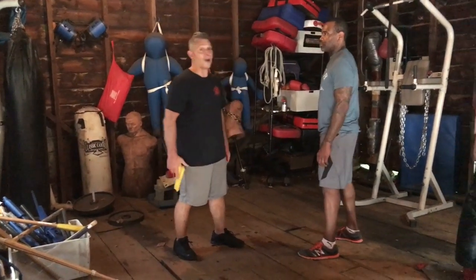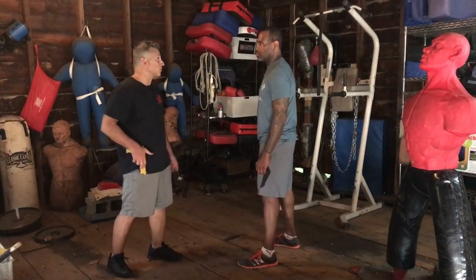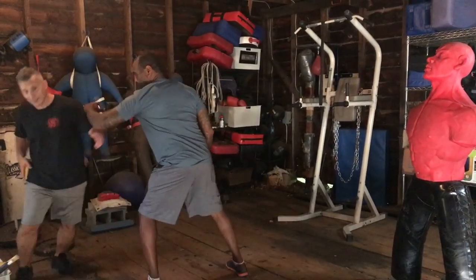Let's say I have a firearm and it's in a holster — this fight goes and he goes at me, I'm done.